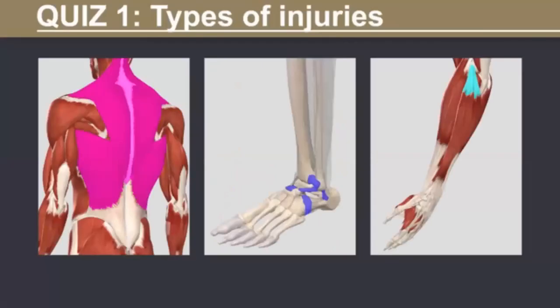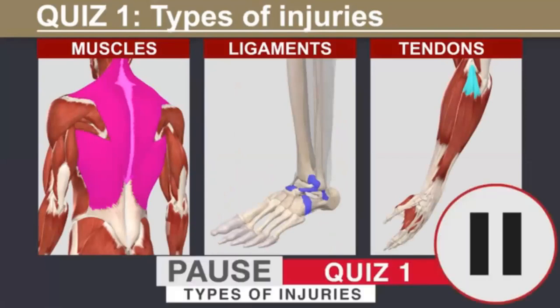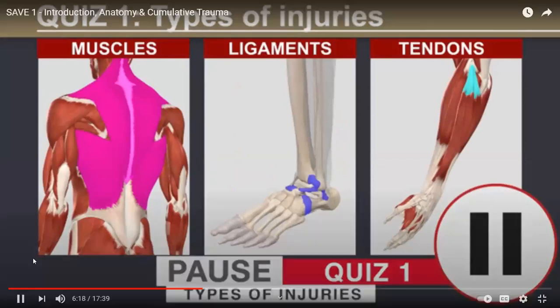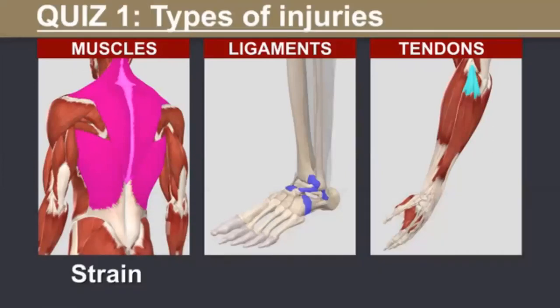A muscle injury is called a strain — an example is a strained or pulled back muscle. An injury to a ligament is called a sprain — an example is turning your ankle or knee. A tendon injury is called tendonitis — an example is tendonitis in the front of your shoulder or the outside of your elbow, frequently called tennis elbow.